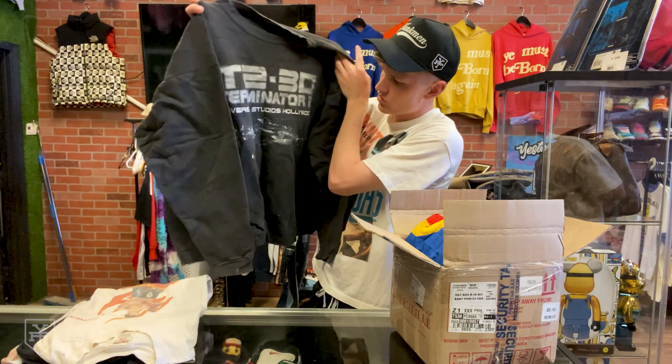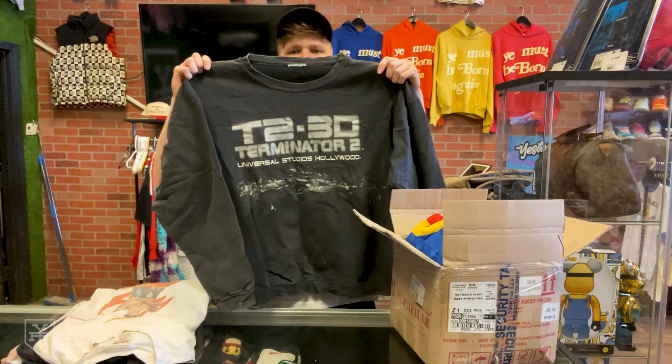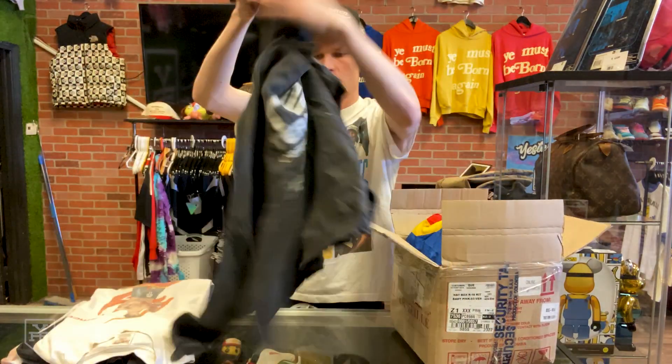Terminator 2 3D — oh, this is the ride from Universal Studios. I didn't even know this was a sweatshirt, I thought it was a tee. We need to get a close-up on it. Cool piece right there.